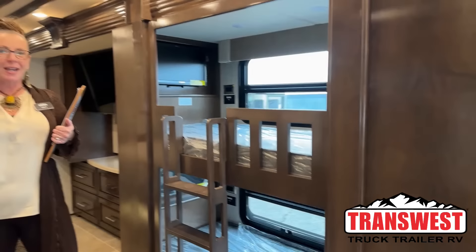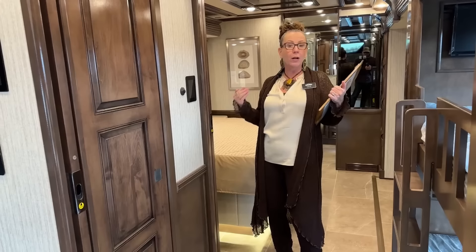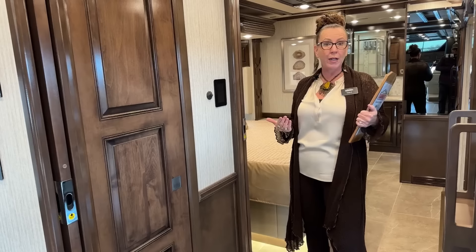Good morning and welcome to TransWest Trek Trailer RV. My name is Katie O'Neill and I am so excited about today's video. As something new, we're going to start from the inside out, but today we're taking it from the top. We are going to start from the front and work our way back through this coach, because today we are looking at a 2024 Supreme Air with the all-new M2 112 Plus chassis.